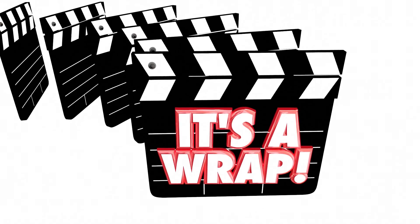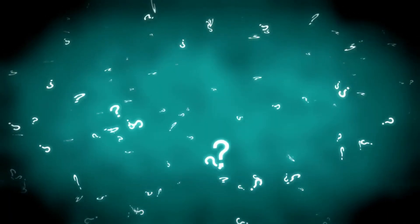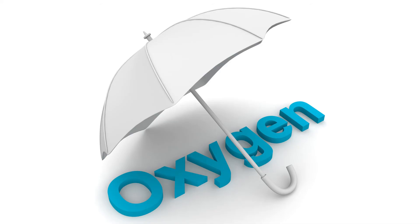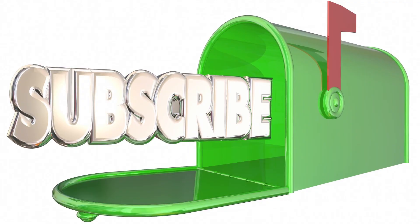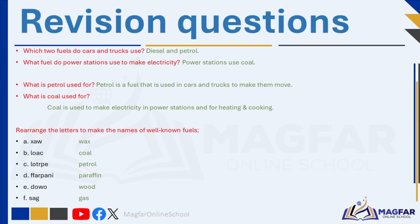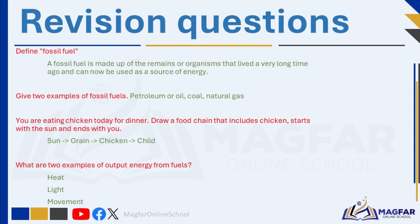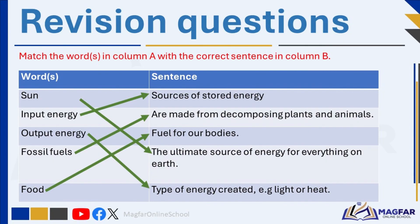That's it for today. Before we go, try to answer the questions that will pop up next. In the next video, we'll talk about how fuels burn, why they need heat to start, and oxygen to keep burning. We'll also learn about fire safety because fires can be dangerous. Check the description for more videos. Don't forget to subscribe so you don't miss our weekly videos. Thanks for watching, and stay safe. We'll see you next time.